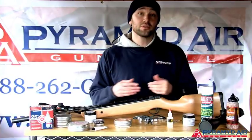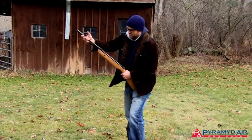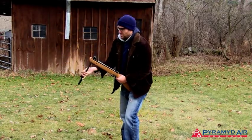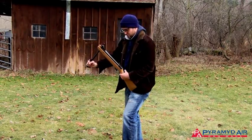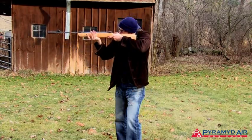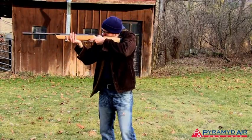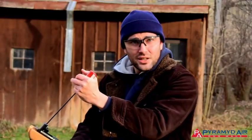Let's go outside. I'm going to shoot this rifle about five times. Now I'm going to run another clean patch through it. Take a look at the patch.